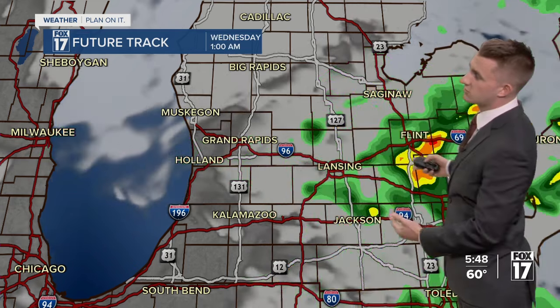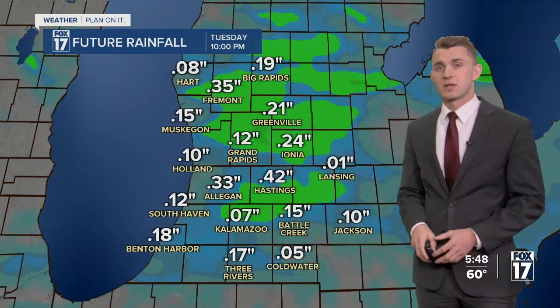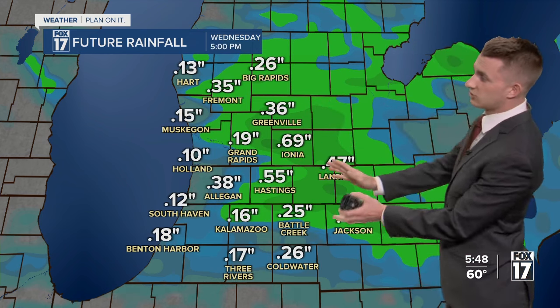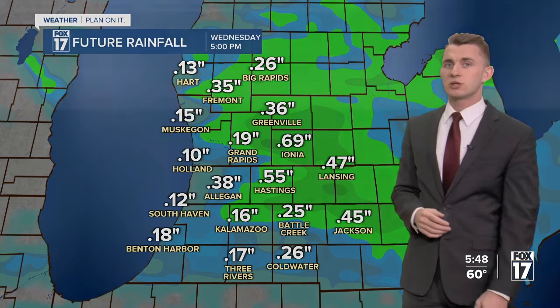By midnight, we're already starting to see these winds shift off to the south and east. We'll see a mix of clearing and cloud cover overnight tonight, but then we'll see full sunshine by the time we get to Wednesday afternoon. Updated models are showing that inland areas, especially east of US 131, are going to get some heavier pockets of rain that could lead to isolated areas getting over a half an inch.